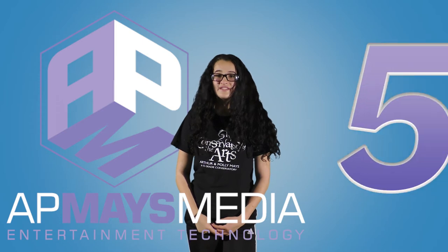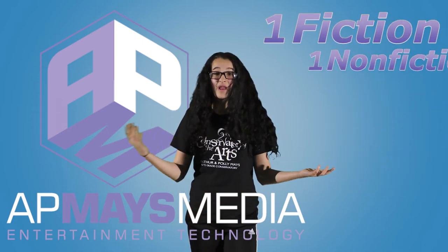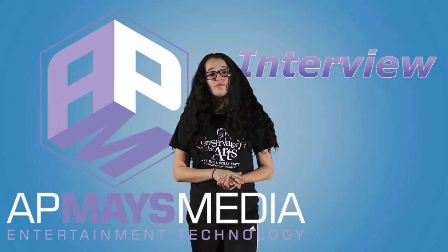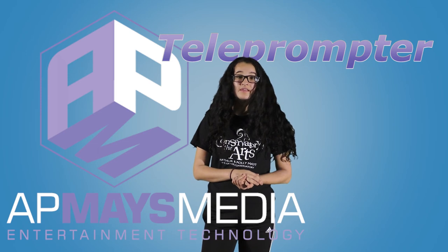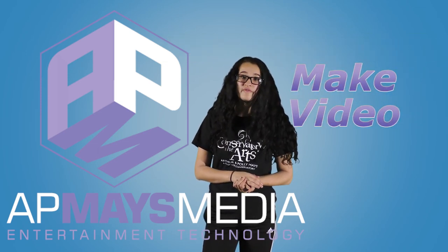Just to remind you of the five steps, here's a quick recap: Bring in two pieces of writing — one fiction and one non-fiction. Answer a couple of questions on a computer. Do a small interview with Dr. Marsh. Read a few lines from the teleprompter, like a real news anchor. And make a video, either a news package or a short film.